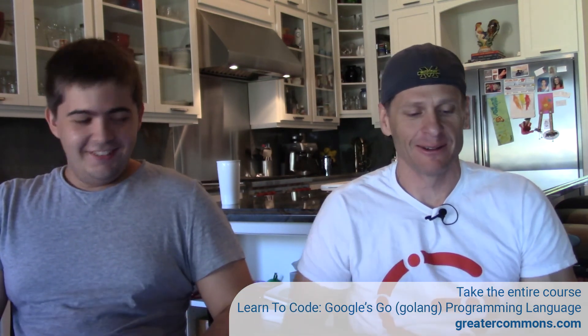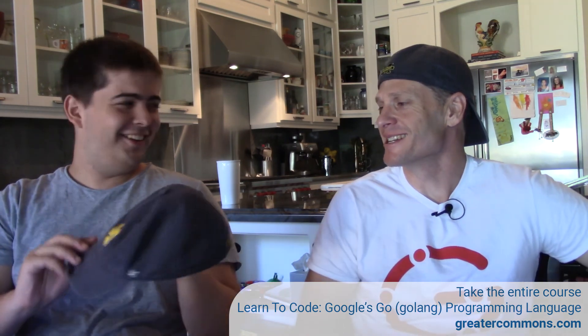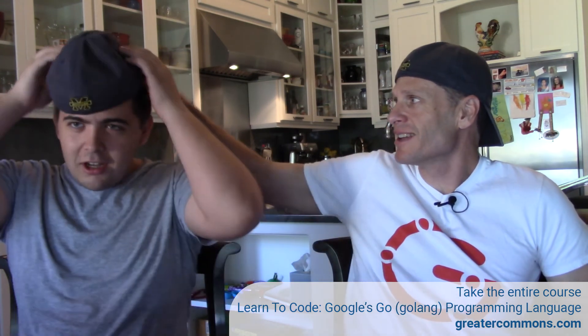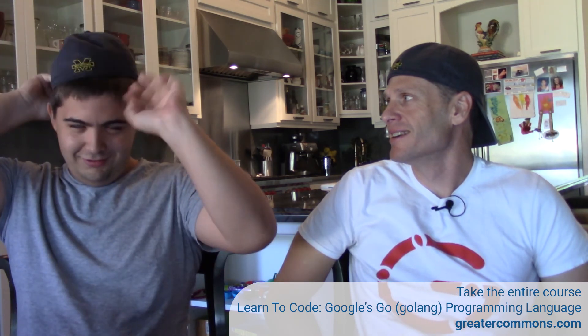Barnabas is here. Welcome, Barnabas. Great to have you here. I got something for you — it's not a forever gift, it's just a loan while you're here. You've got the Michigan hat. I got the Michigan hat. Now we're ready to code. Does it fit? It's not the right size for you? It's tight. You got all that brain in there. It's tight, a little bit.